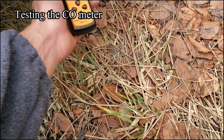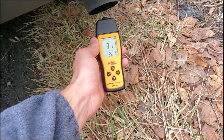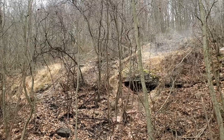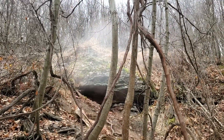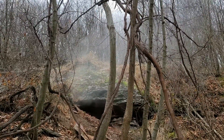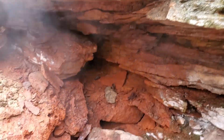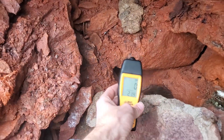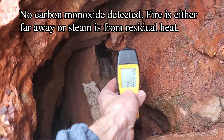Checking the carbon monoxide meter — yes, it works. Carbon monoxide readings are showing nothing.